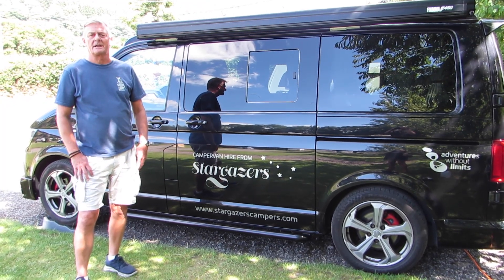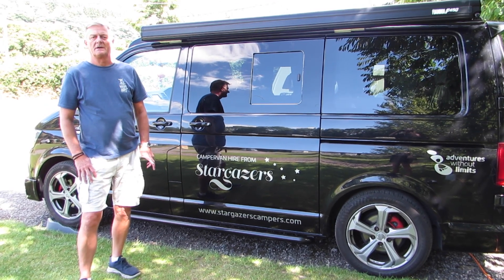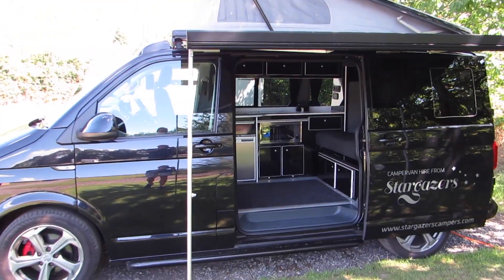Hi, I'm Mark from Stargazer Campervan Hire, and this is our campervan Astral. She's a VW T28 Highline and we thought we'd show you around today, so let's take a look around.